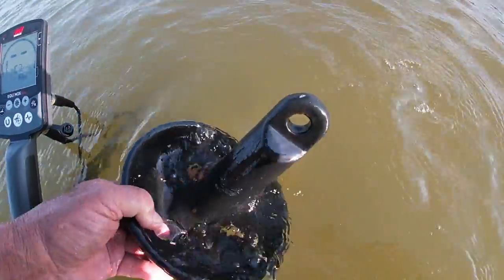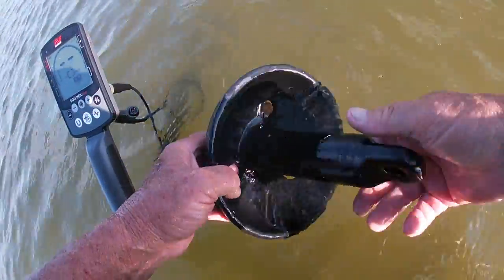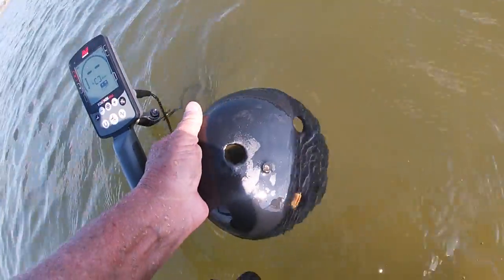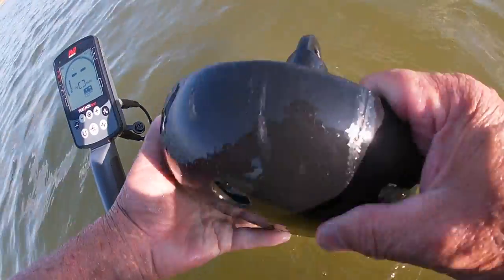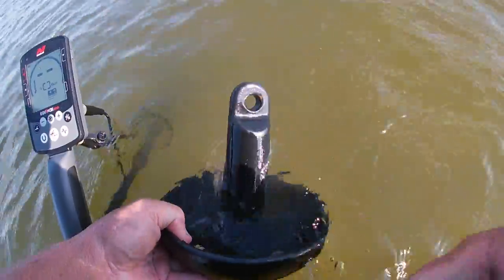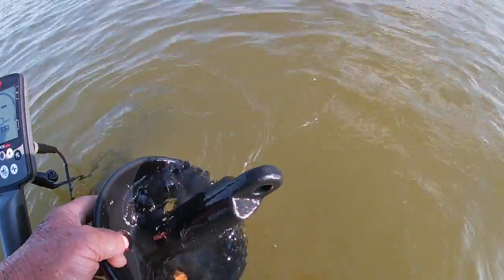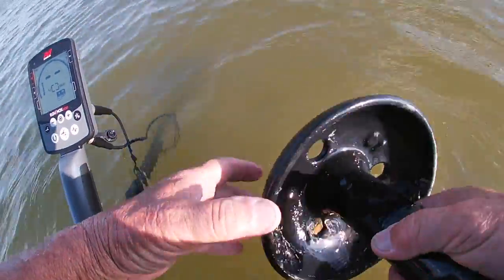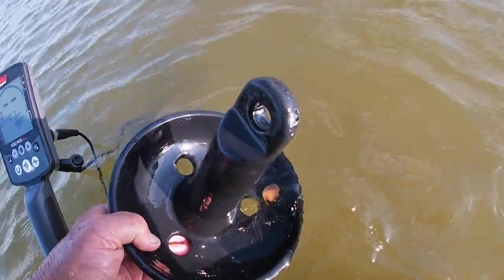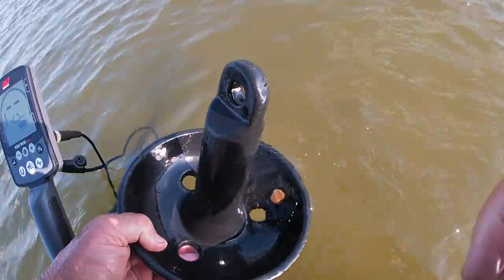Last week it was a sledgehammer, this week it's an anchor. I should keep that for my kayak if I get one. This looks brand spanking new, doesn't it? It weighs about 10 pounds I guess.